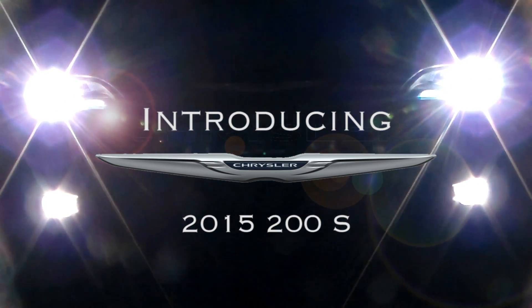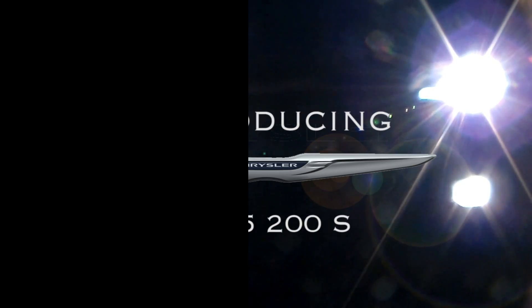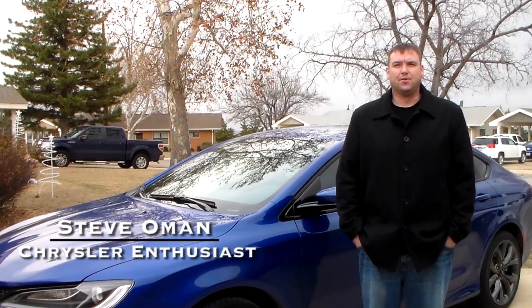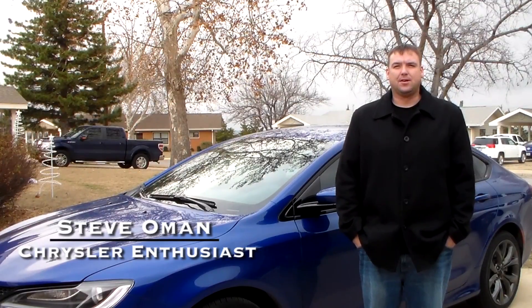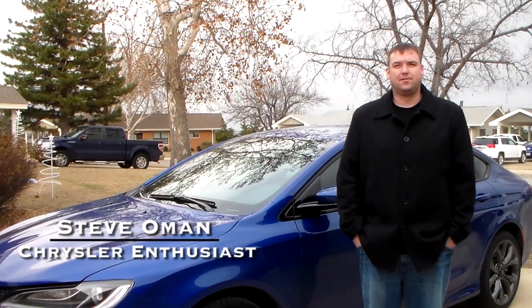Introducing the 2015 Chrysler 200. Welcome to this month's Chrysler Car Review. My name is Stephen Oman and I will be your host, providing some solid feedback on the new Chrysler 200. It is a car I stand by 100%. I'm excited about this car and the features it has to offer.